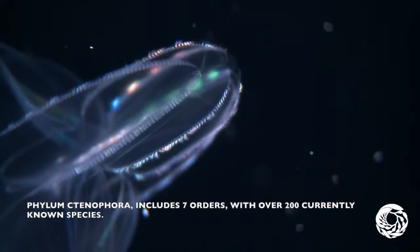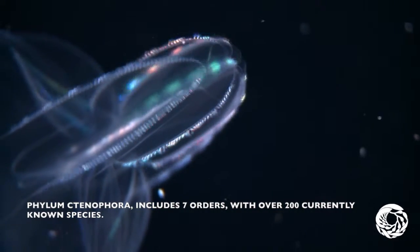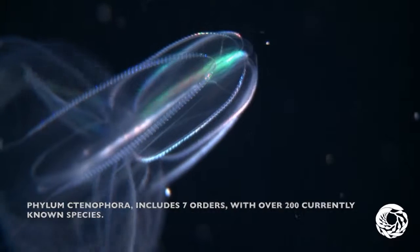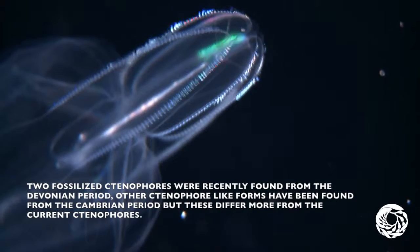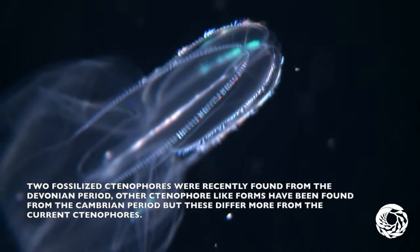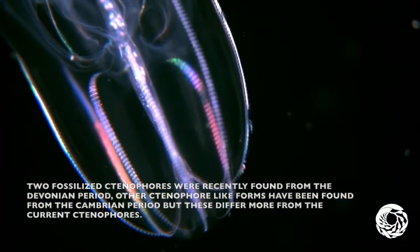The phylum Ctenophora includes seven orders, with over 200 currently known species. Two fossilized ctenophores were recently found from the Devonian period, and other ctenophore-like forms have been found from the Cambrian period, but these differ more from the current ctenophores.